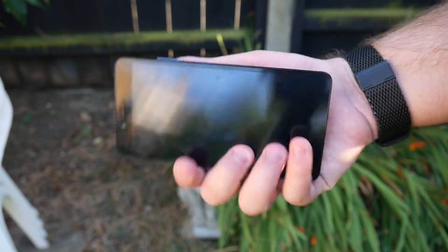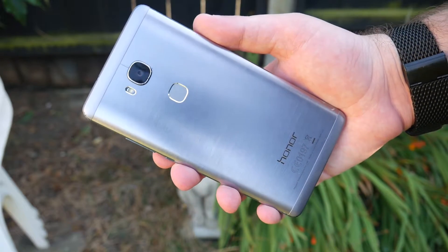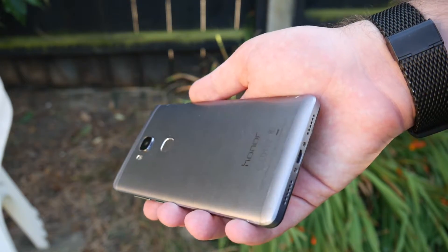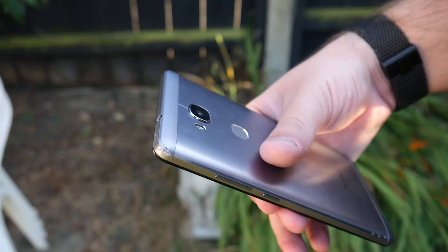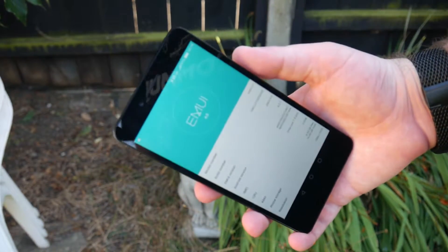The moment the Honor 5X came out I was a huge fan. The hardware was great in terms of value for money and the specs were actually quite not too bad. The build quality is nice — it's metal — and you can actually see where I've dropped it a couple of times with some scuff marks and a large chunk missing out of a top corner, but the phone itself was decent apart from one thing.